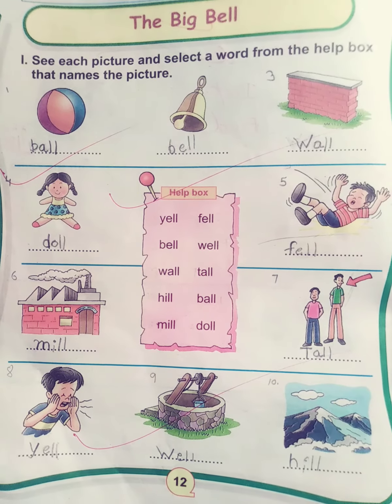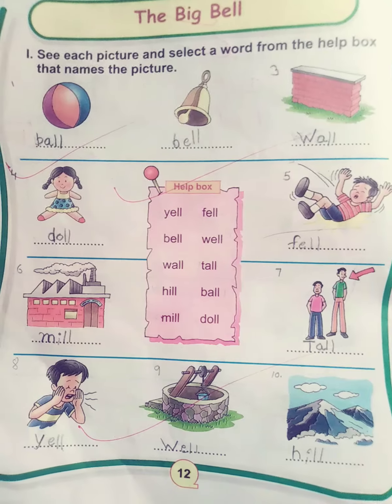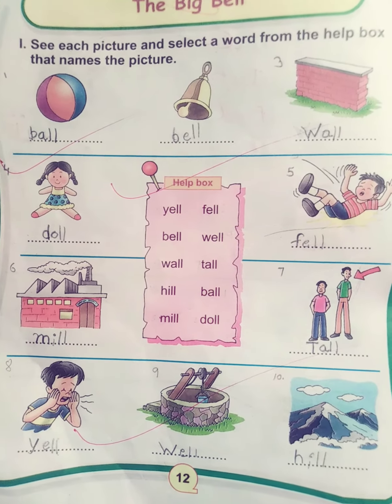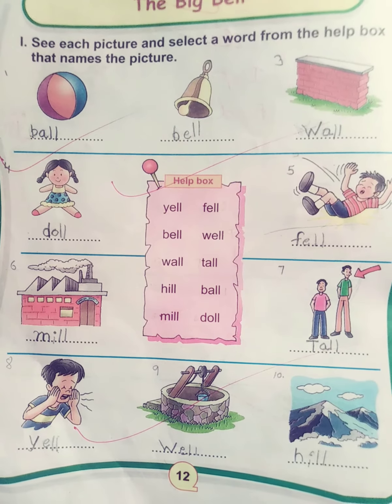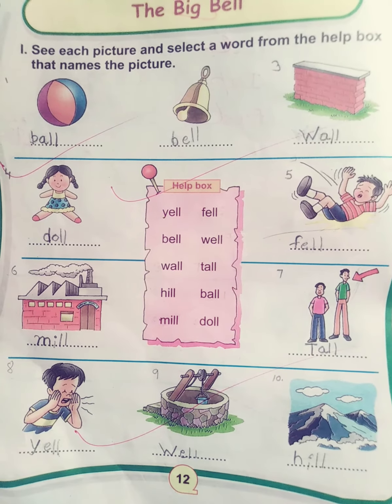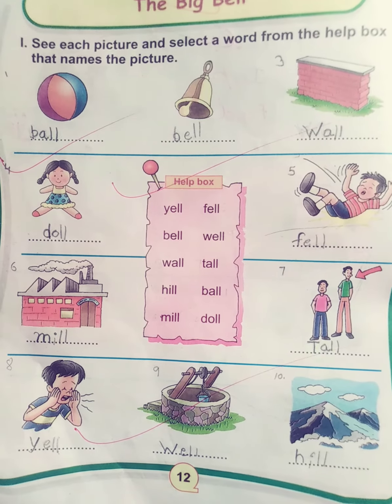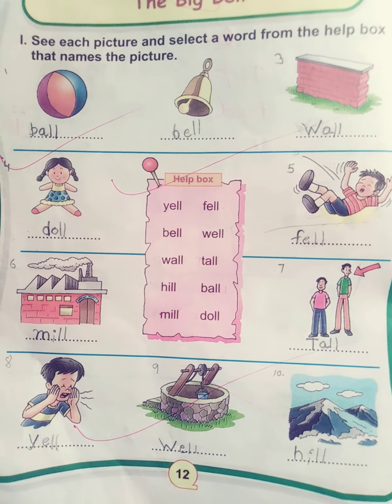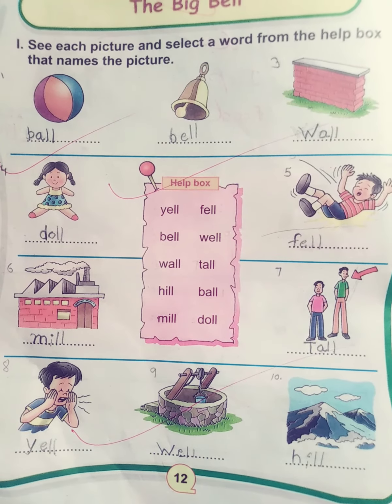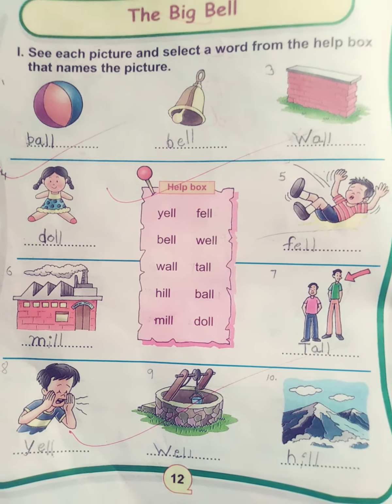The first one is ball, second one is bell, third one is wall, fourth one is doll, fifth one is fell, sixth one is mill, seventh one is doll, eighth one is yell, ninth one is well, and tenth one is hill. We have to use double-L sound words overall.